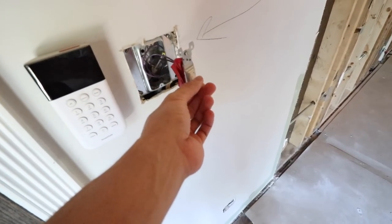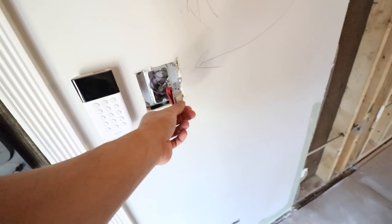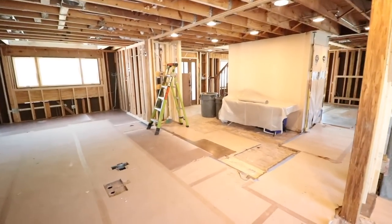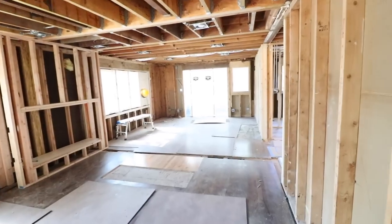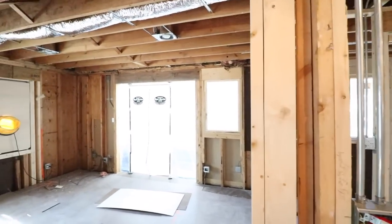I'm gonna let them get set up and then I'll film some of the process of blowing in the insulation. The switches are temporary and what they control is also a little bit temporary, but we have electricity. Over here it's lights, camera, action, baby, and then this controls all of the other lights in this space.